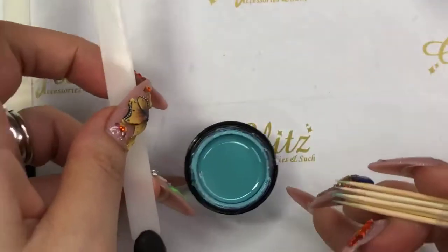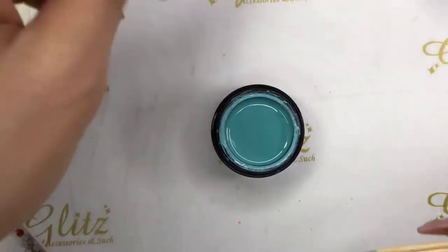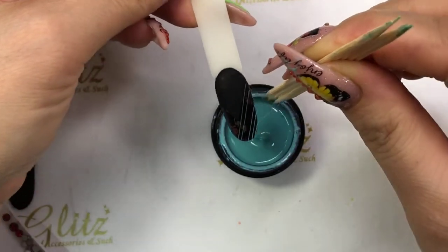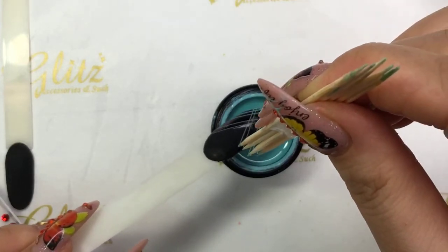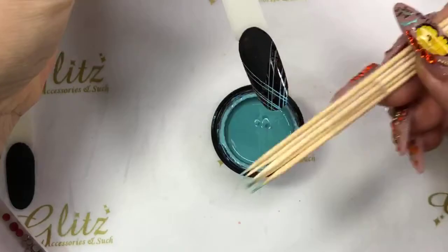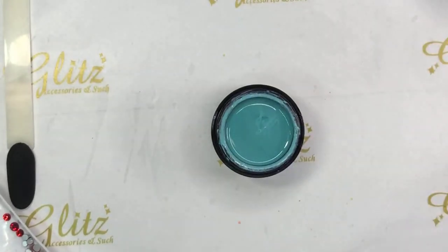I'm going to use one of these colors, which is Weaver Gel Teal. You can do any colors you want — different colors. I'm going to give it more of a one-shape look like that. Cure for 60 seconds, or if you flash cure, then 30 seconds. Eric did some really cool nails last night — thanks for sharing!